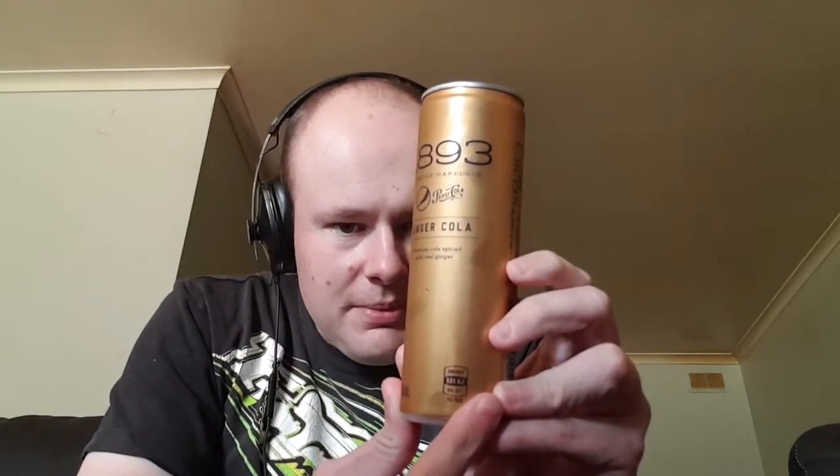Inspired by the original cola recipes created back in 1893 by Pepsi founder Kayla Bradham, now with ginger. 1893 is still crafted with quality ingredients: cola extract, real ginger and sparkling water.